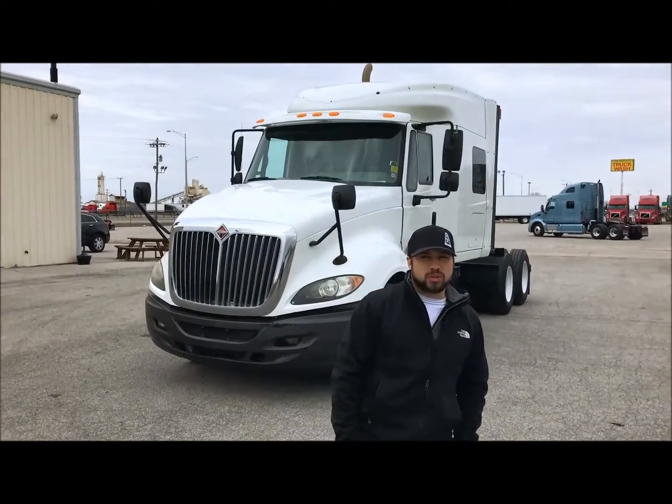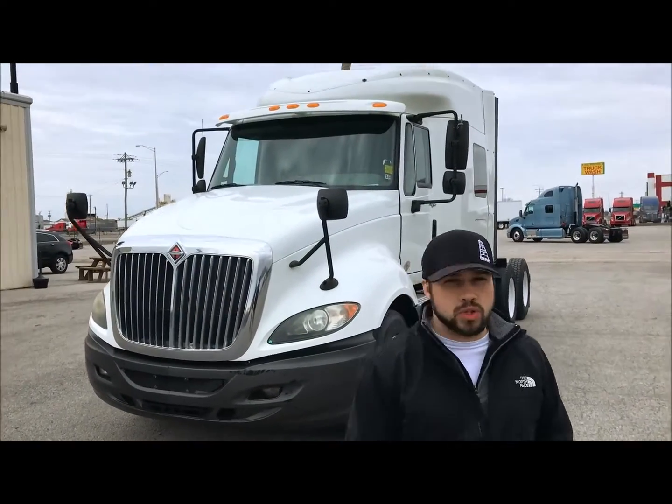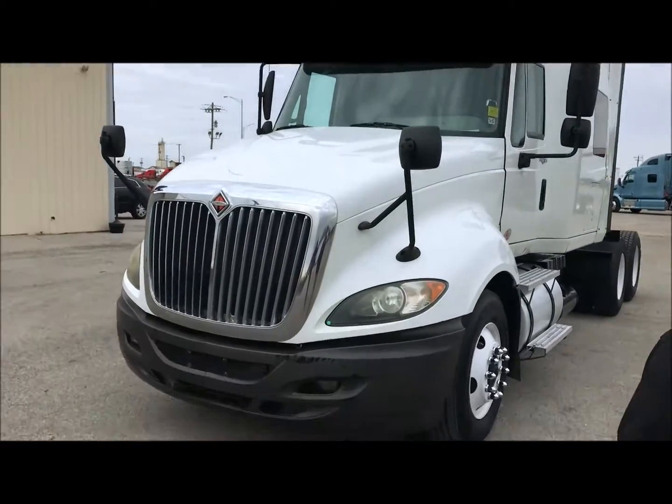Hey guys, what's going on? My name is Trent with Aero Truck Sales. Today I want to talk to you about this beautiful 2011 International Pro Star.